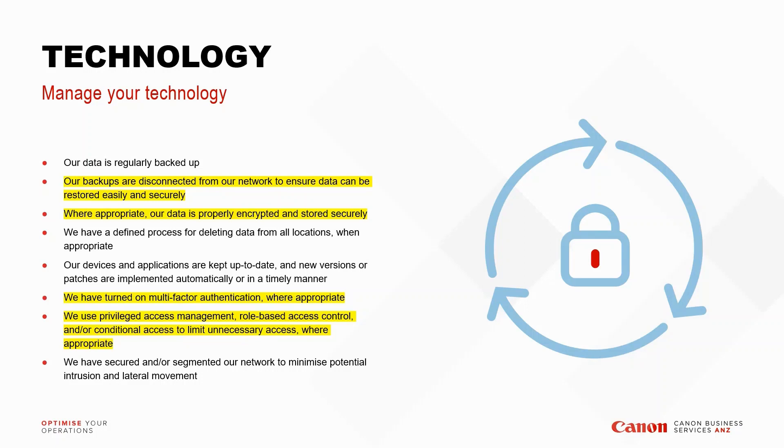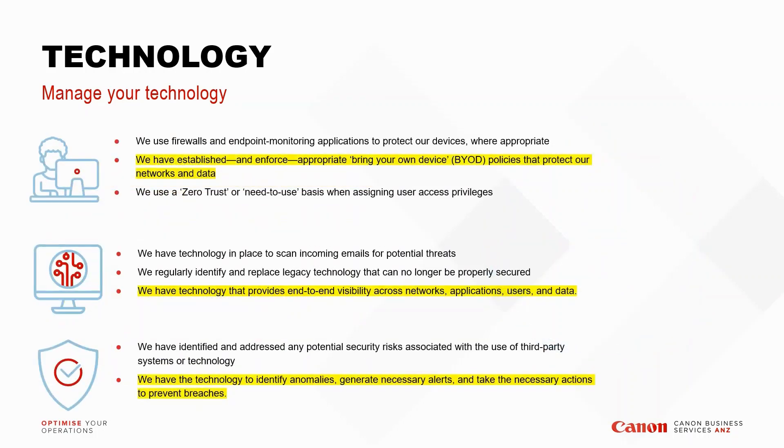Coupled with that, use privileged access management controls, role-based access controls, and conditional access to limit unnecessary access to the environment. Limit the exposure so that if an account is compromised, it only has access to a very specific set of infrastructure or applications. These are key, simple items we always take customers through to really improve their security posture.